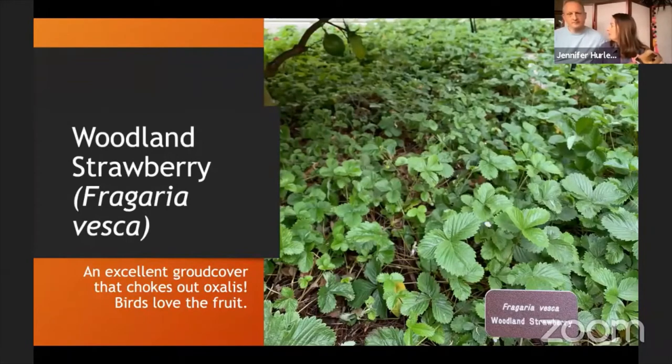We have woodland strawberry in both the front and back garden as a ground cover. It's great for choking out oxalis — we planted just a handful of starts and over a couple of years they completely filled in the left side of the back garden. It's green year-round, produces little flowers and fruits that birds eat, and forms a dense mat that's been great for getting rid of weeds.